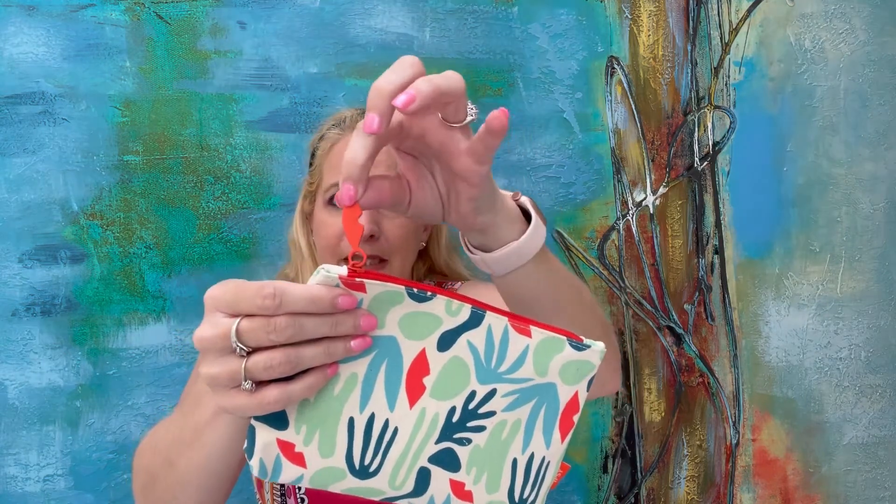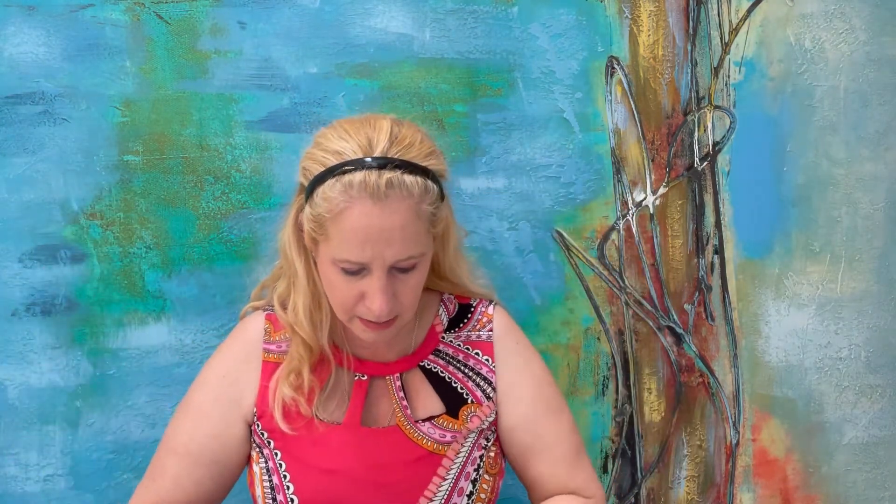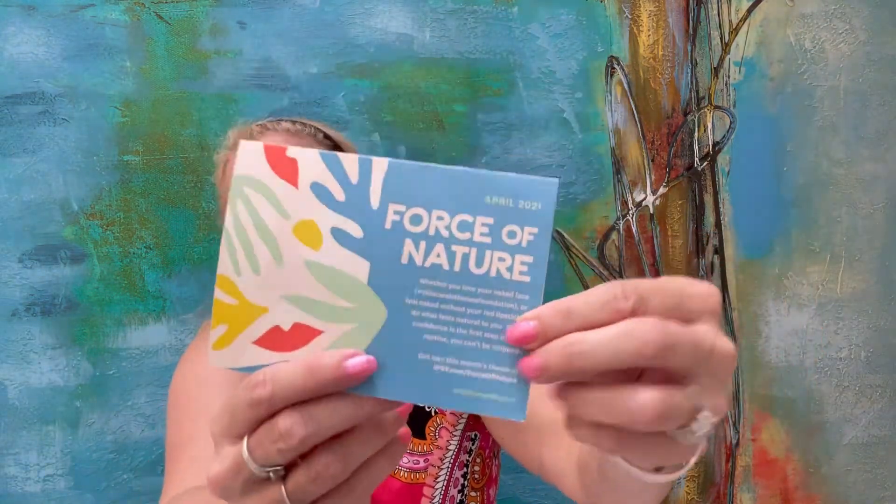Not starting off good. First, I didn't even get my April bag till May, and my bag comes and it's damaged. I do like the little lips zipper thing — it's kind of cute. So let's see what we have inside. It does say Force of Nature — I'm guessing that's the theme. Yes, Force of Nature, April. Whether you love your naked face or feel naked without your red lipstick, do what feels natural to you. When confidence is the first step in your routine, you can't be stopped. So let's see what we have in this bag.